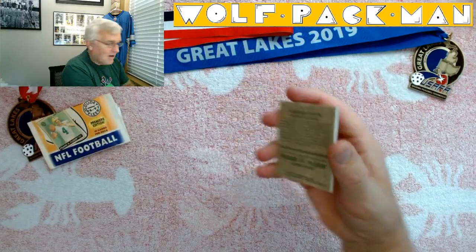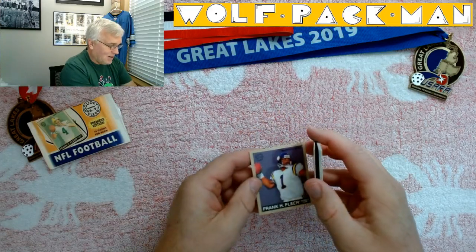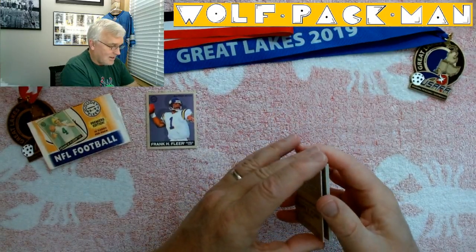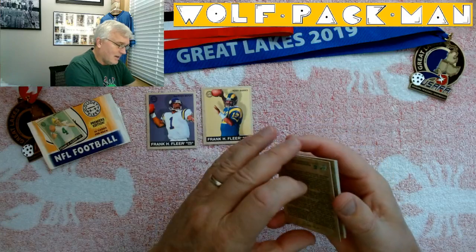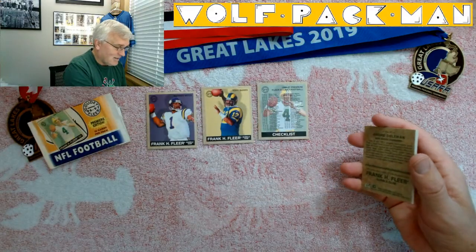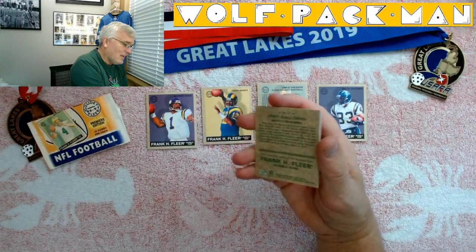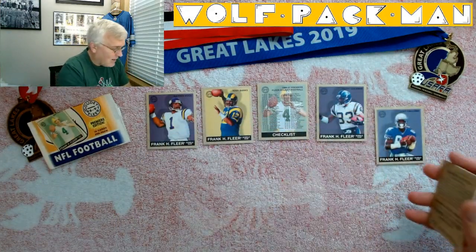There's the first card — Hall of Famer Warren Moon. Fleer got his name pretty big. Nice card though. Tony Banks. So two for two quarterbacks. And what is this? Checklist — a Brett Favre checklist. Andre Coleman. And Joey Galloway. So there's row one, and technically we got one Hall of Famer.